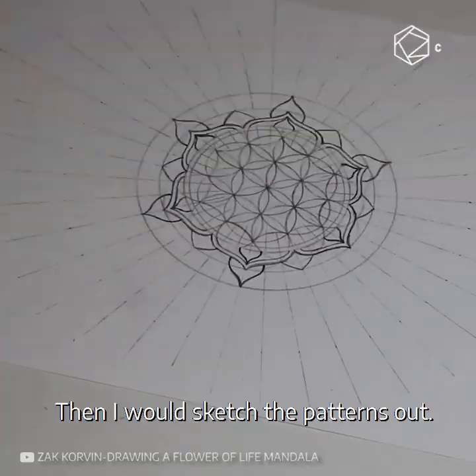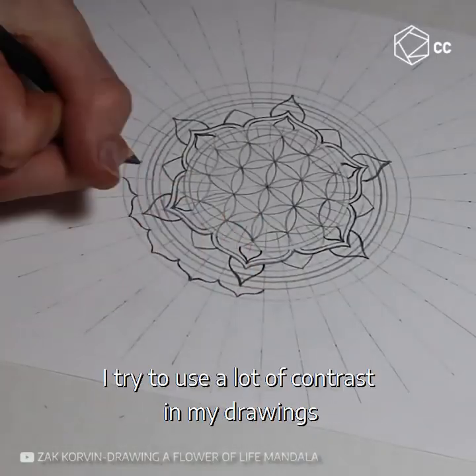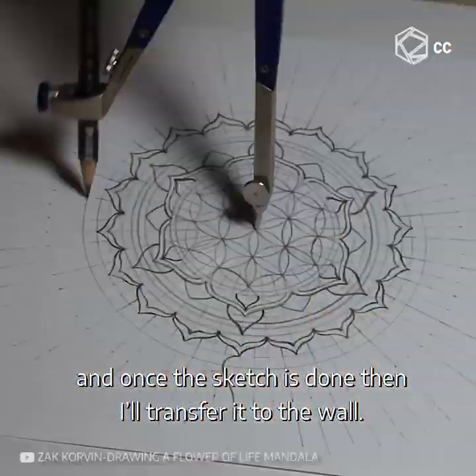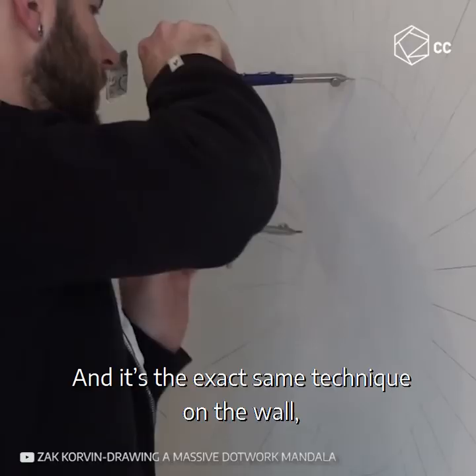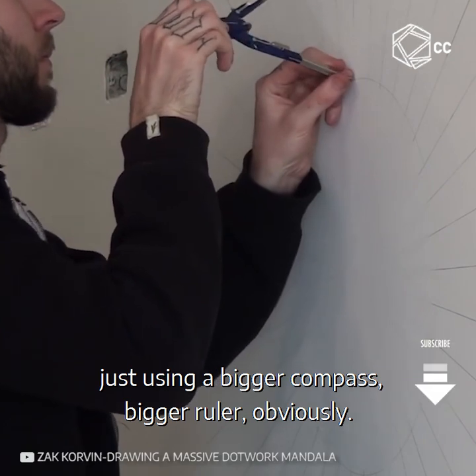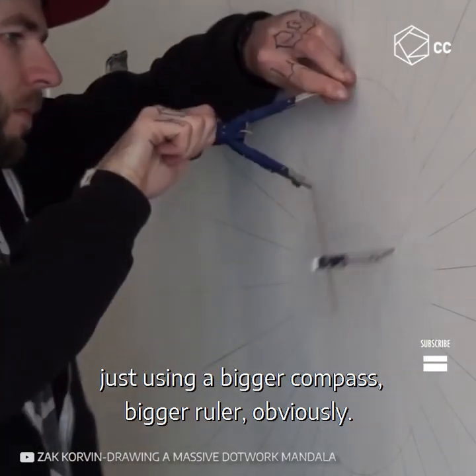I do all the measurements that I need to, then I will sketch the patterns out. I try to use a lot of contrast in my drawings. And once the sketch is done then I'll transfer it to the wall — it's the exact same technique on the wall, just using a bigger compass and a bigger ruler obviously.